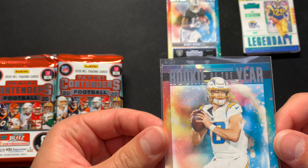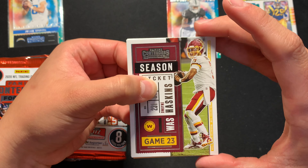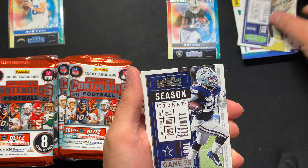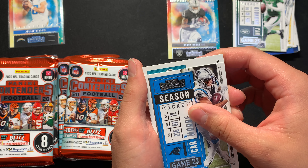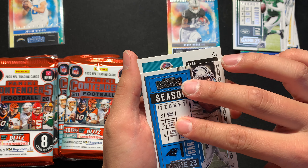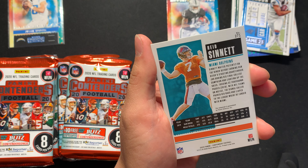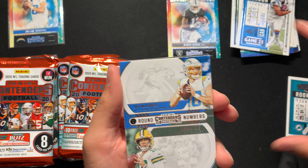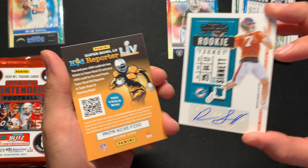Oh my gosh, look at this card — we're looking for autographs and two mem cards in this mega box. Monty Adams, DK, Zeke, Sam Darnold, EJ Moore — oh, we already hit an autograph! It's a Buccaneer — Reed Sinet. Who are you? Oh my god, let's go! I mean, I'm sure this is worth more possibly — I'm not sure. I'm not excited about Reed Sinet to be honest with you.